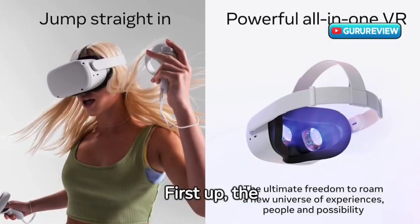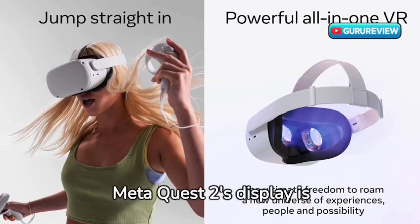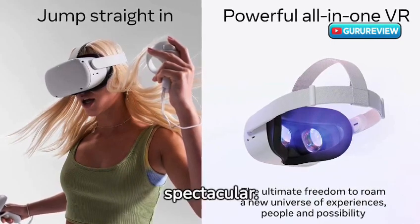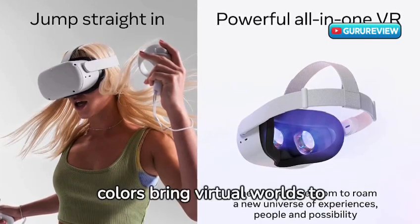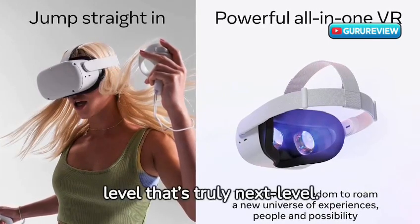First up, the visuals. The MetaQuest 2's display is nothing short of spectacular. Crystal-clear images and vibrant colors bring virtual worlds to life, offering an immersion level that's truly next-level.